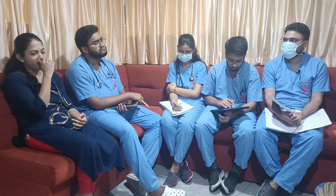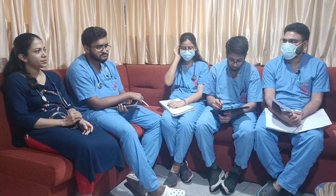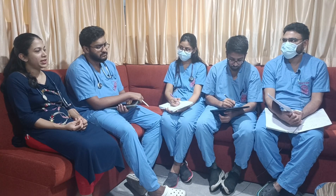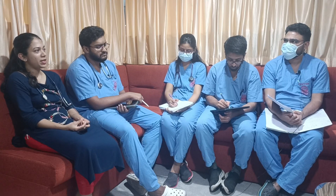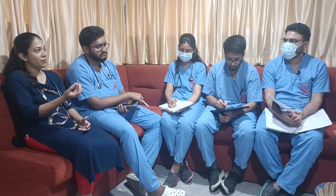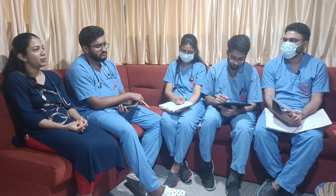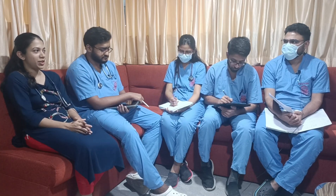When discharging the patient, how much calcium should be advised per day? One gram of calcium per day should be advised for one to two months. Make sure we are not giving more than that, because patients can later present with hypercalcemia or renal stones. Give maximum for one month, then monitor the calcium level and reduce the dose accordingly.